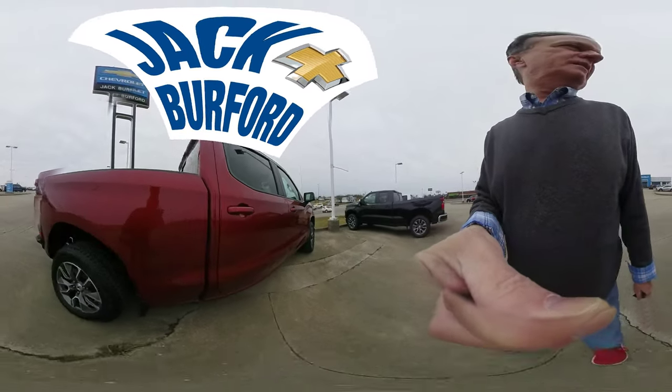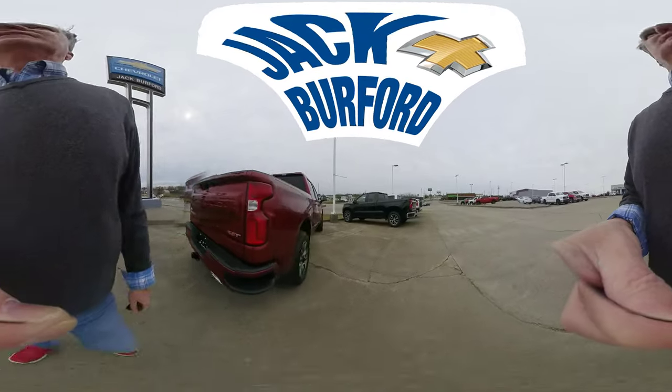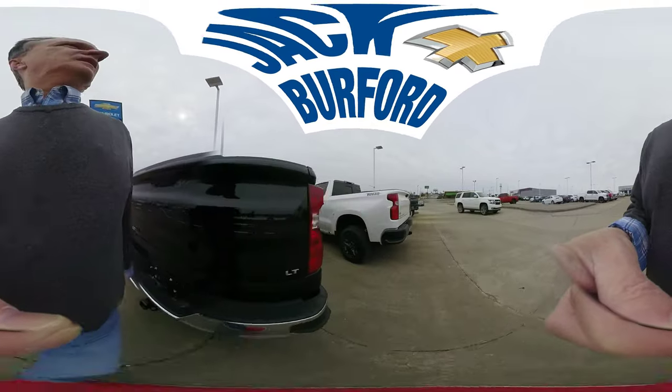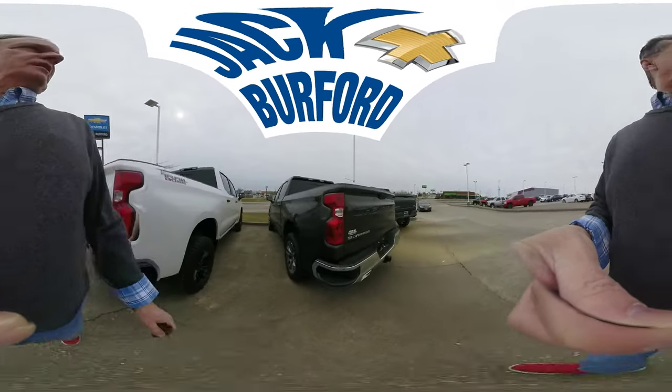Look at this cherry red — this is a great Silverado pickup RST. Come by today at jackburford.com, right across from Walmart and Lowe's. Check us out and come look at our great selection of Silverado pickups.